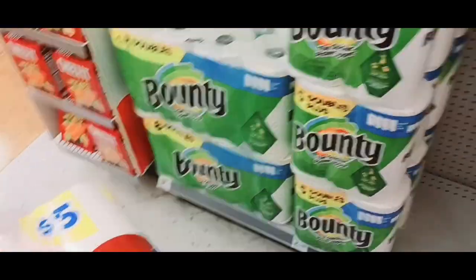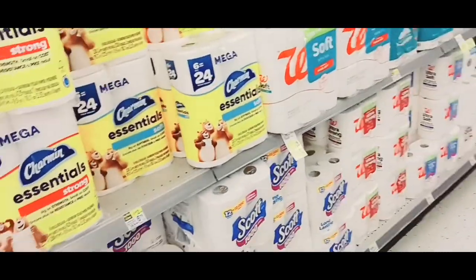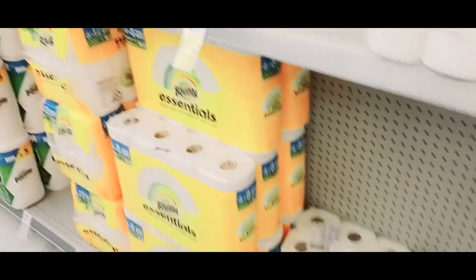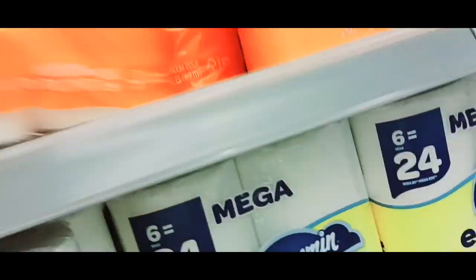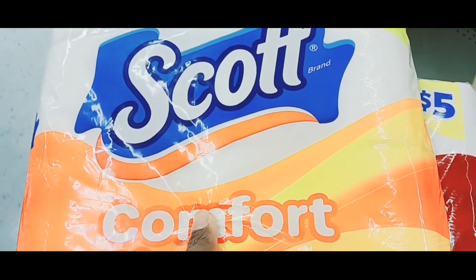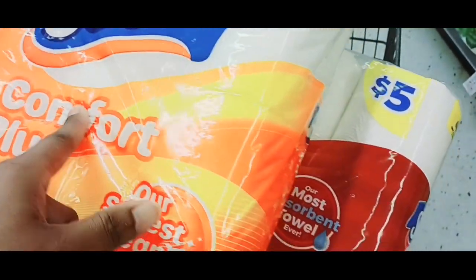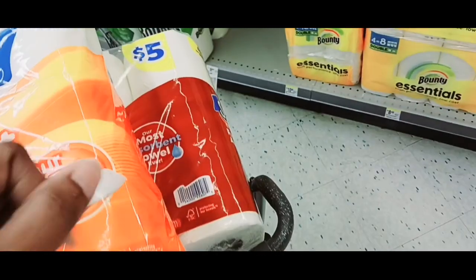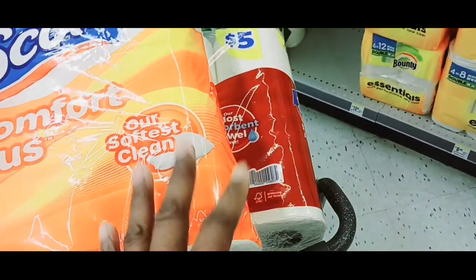I have a $1 off digital coupon and a $1.25 Walgreens store coupon on the Scotts, so this is going to be $2.75. I need to do that tissue — see if they got any more. They didn't wipe them completely out. It's right here in my face — and I got my glasses on and still can't see. So I'm going to get this too, because I have a $1 off one digital coupon plus a $1.25 Walgreens store coupon. So this is going to be $2.75. That's a really good deal. Anytime they have a digital plus a store coupon that you can stack with it, that's great.